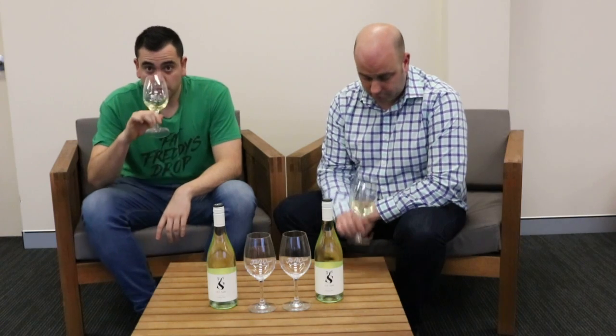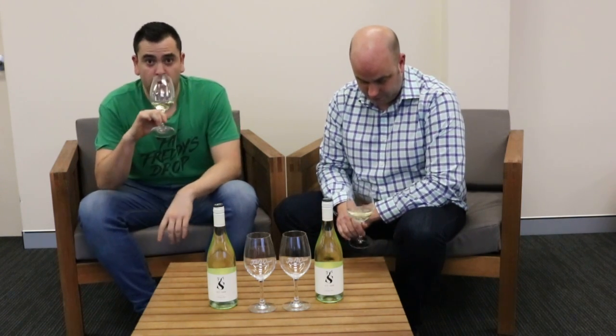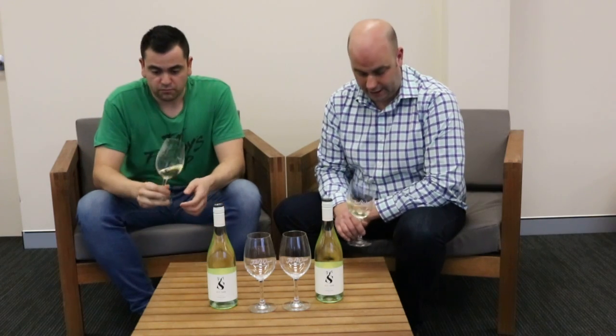Anyway, let's crack into the wine. So being a cool climate Sauvignon Blanc, straight away you can tell it's not going to have those typical characteristics you get from other Sauvignon Blancs. It's definitely melon-y and mineral-y on the nose — a very inviting Sauvignon Blanc.